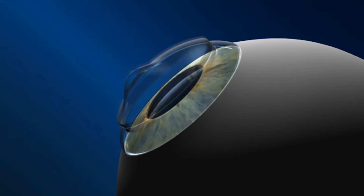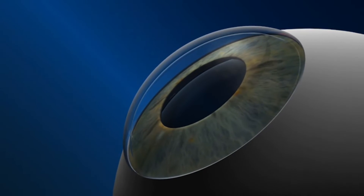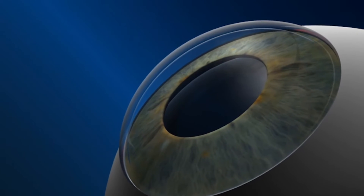In some cases, keratoconus can progress to the point that corneal replacement surgery is needed. This usually occurs around the age of 35.